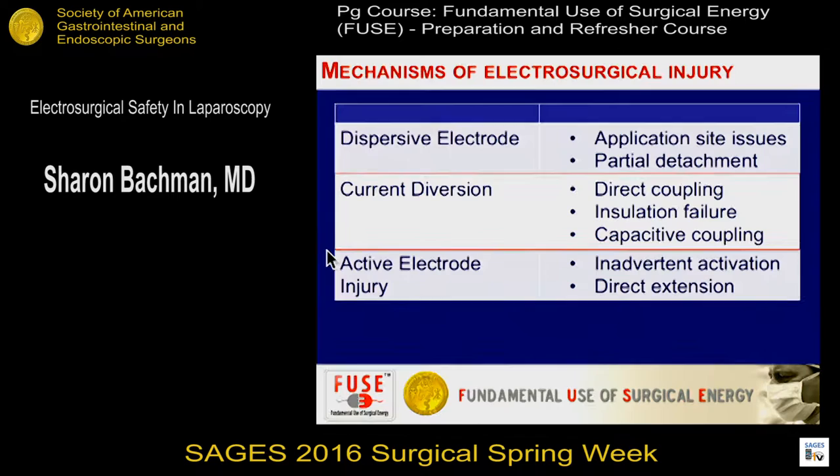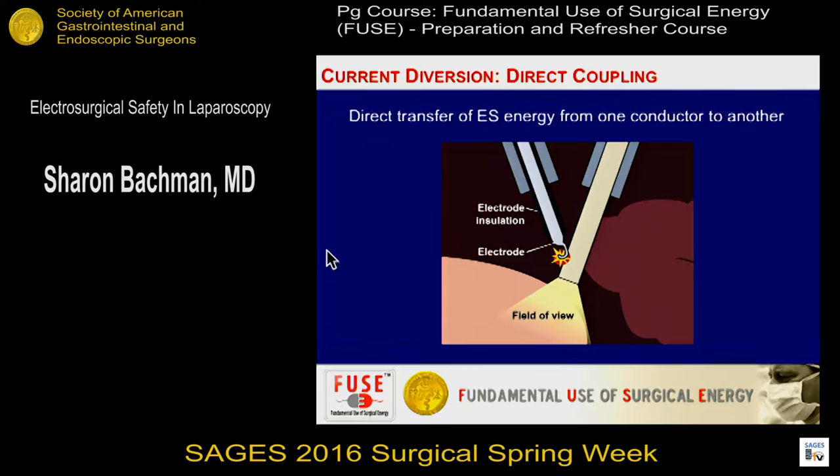These are some of the mechanisms of electrosurgical injury that we've talked about already, and we're going to discuss these in the context of laparoscopy. Direct coupling is one mechanism of injury. When the resident has their foot on the pedal and they're burning and they kind of swing and hit the camera — maybe the camera is touching the bowel — that is a way of directly transferring energy to another instrument and to the viscera. That's why we try to be so careful with targeting where tissue is before engaging the instrument.